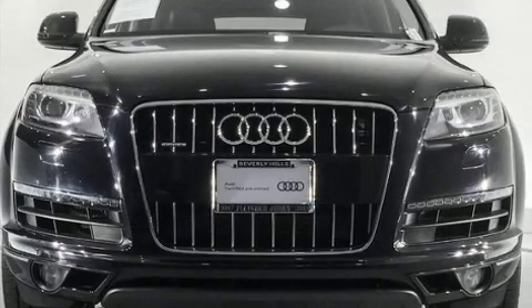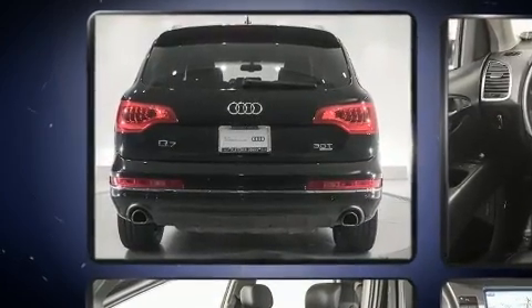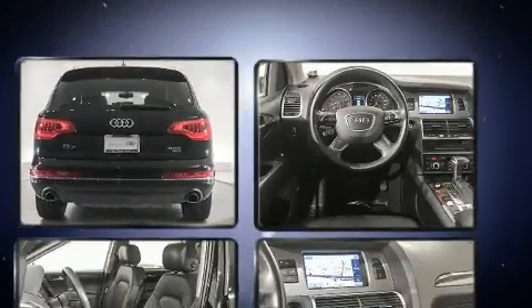The 2015 Audi Q7. Under the hood, you'll find a six-cylinder engine with more than 270 horsepower, and for added security, Dynamic Stability Control supplements the drivetrain.